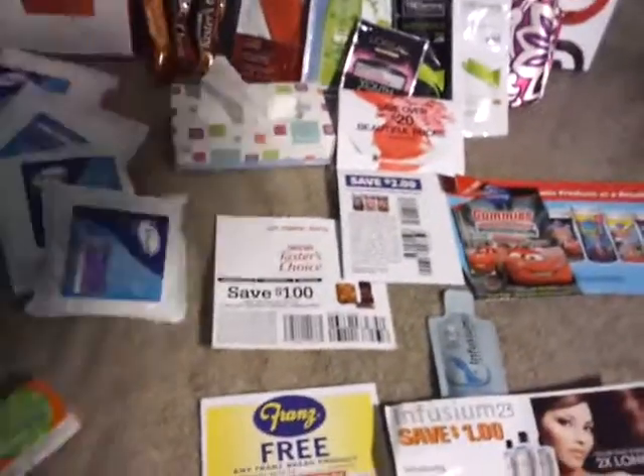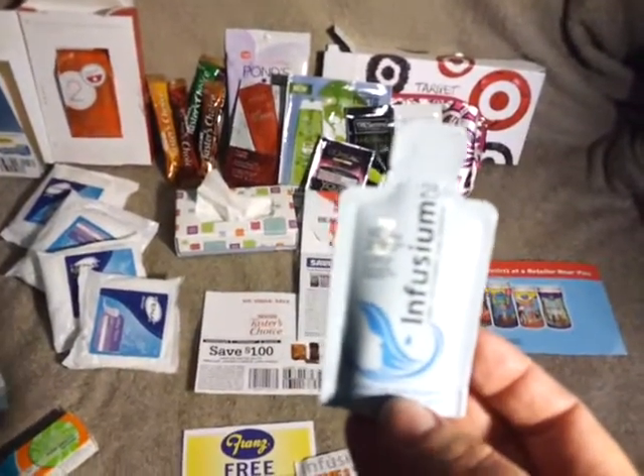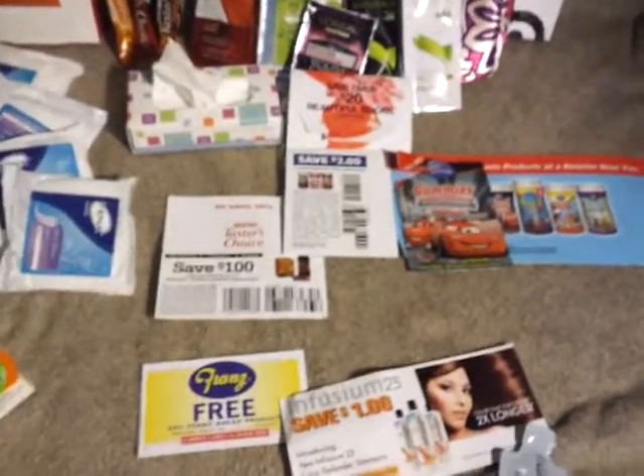And from actually my cable — I have Comcast cable — this little thing popped up on the bottom: click OK if you want a sample. And Infusium just came in my mail along with the coupon.